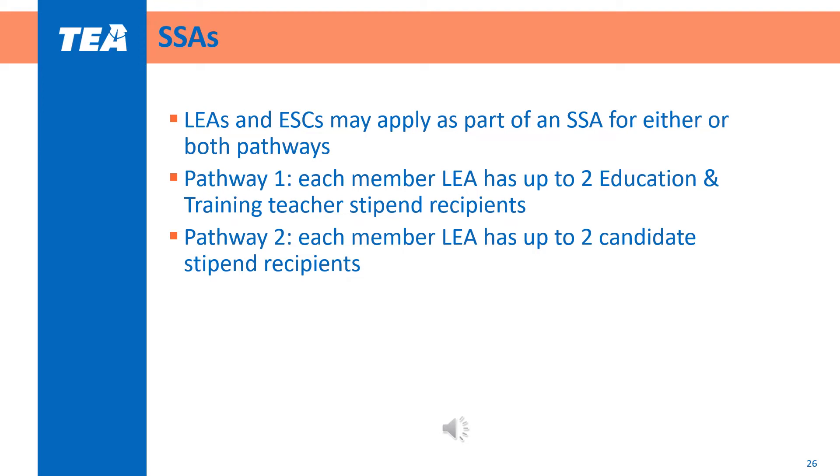LEAs and ESCs can apply for this grant as part of an SSA for either or both pathways. Those interested in applying as part of an SSA must consider these parameters: for both pathways, each member LEA can have up to two stipend recipients. For example, an SSA with member LEAs participating in Pathway 1 can have either one or two teacher stipend recipients each. The full description can be found on pages 5 through 6 of the program guidelines.